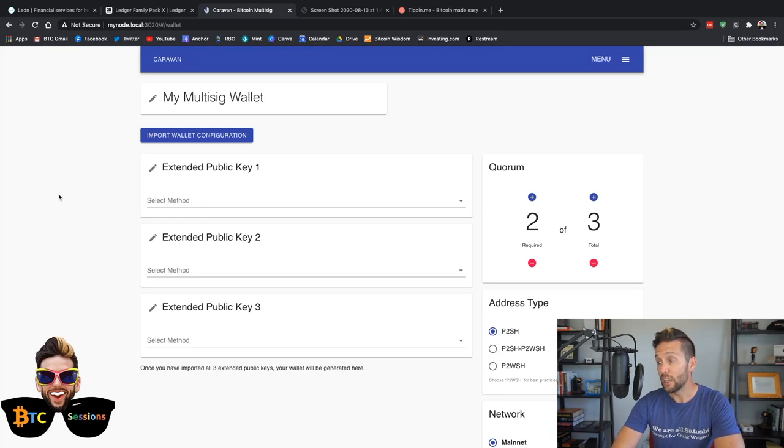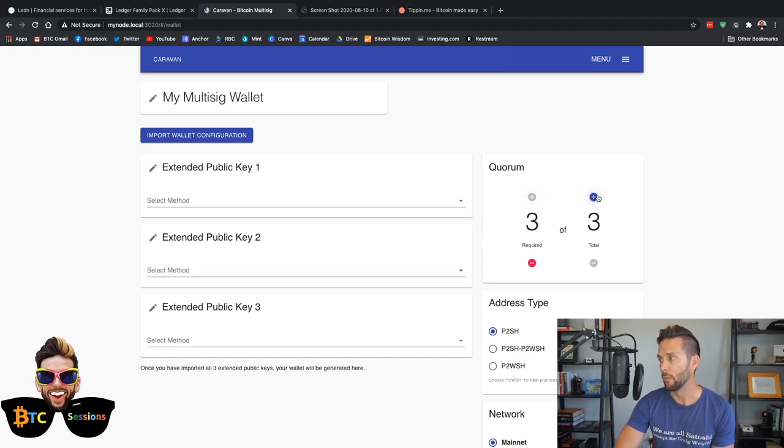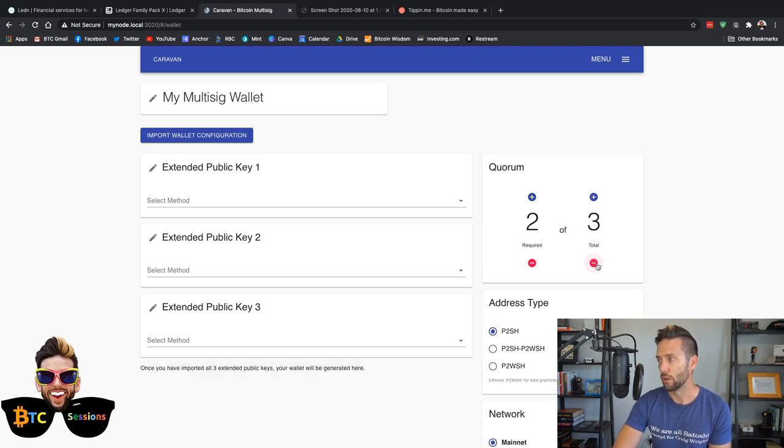If you're setting up from scratch, the first thing to look at is the Quorum section on the right. This is asking you how many devices you have and how many you want to require to successfully send funds out of this wallet. The typical one a lot of people set up is two-of-three: you have three devices and require at least two of them to approve the transaction before it's sent. You can also do three-of-five. We're going to be doing two-of-three today.